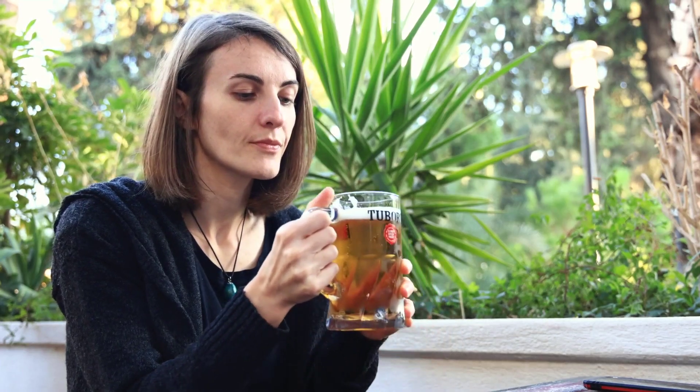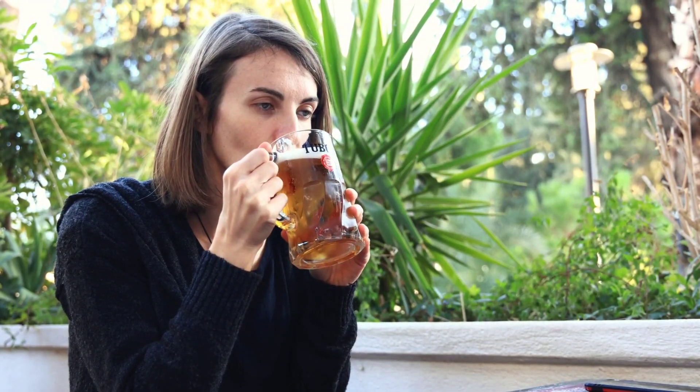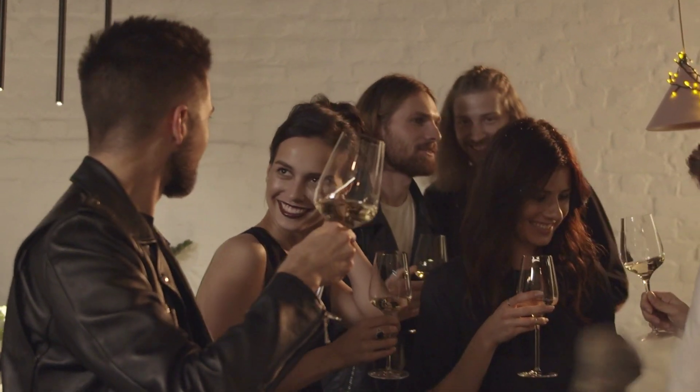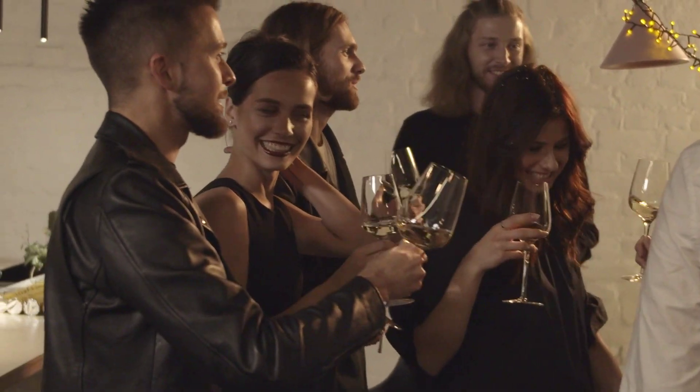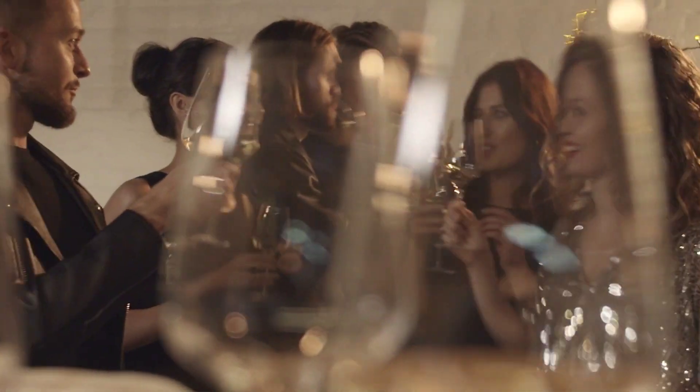Excessive alcohol consumption can raise blood pressure and increase the risk of other health problems. If you drink alcohol, do so in moderation, which means up to one drink per day for women and up to two drinks per day for men. Quitting smoking is essential as the chemicals in tobacco can damage blood vessels and increase the risk of cardiovascular diseases.